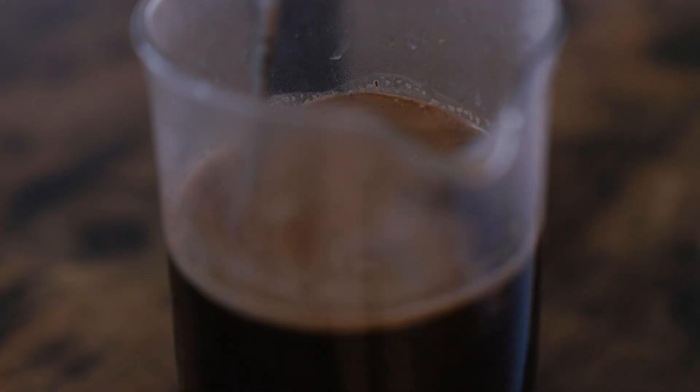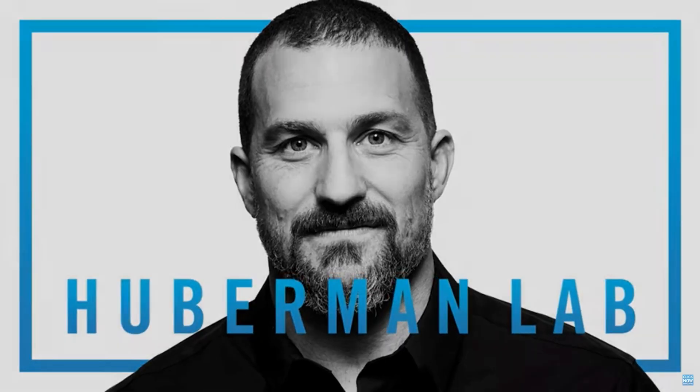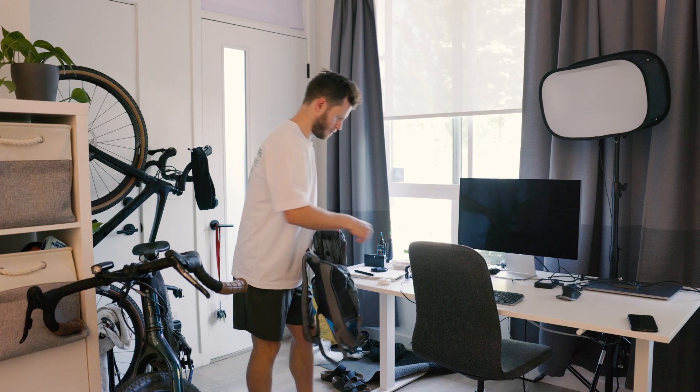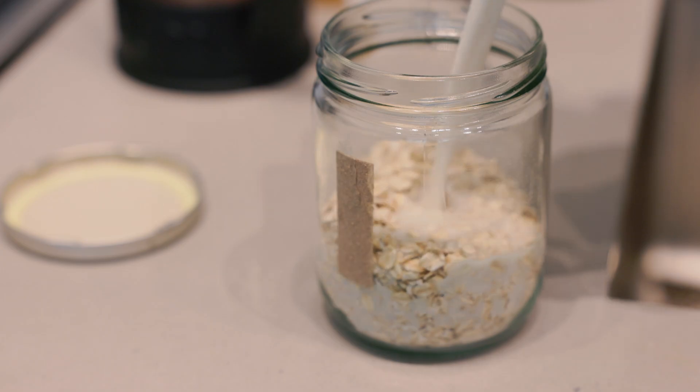This is Dr. Andrew Huberman. He's helped thousands of people around the world incorporate science-based protocols to improve their life. For many people who have really busy mornings, it may be difficult to even know where to start. I wanted to share a version of his morning routine that can be done in 30 minutes or less so that more people can benefit from these life-changing protocols.